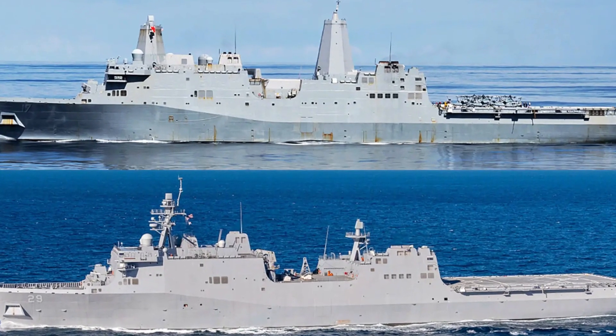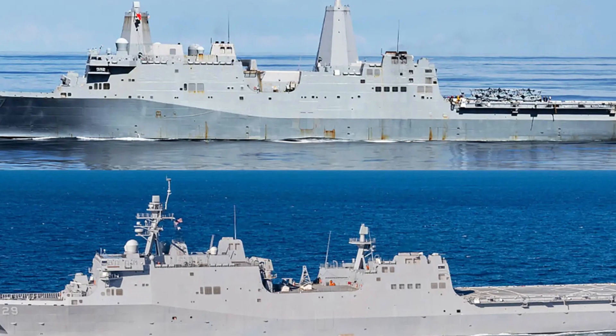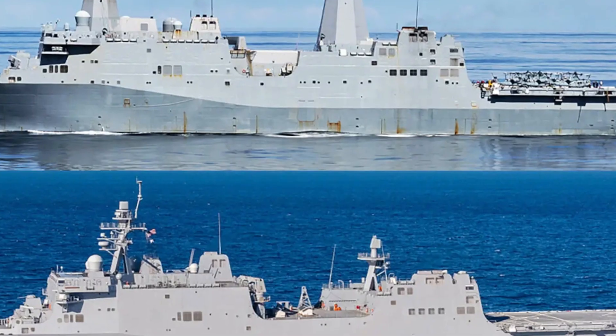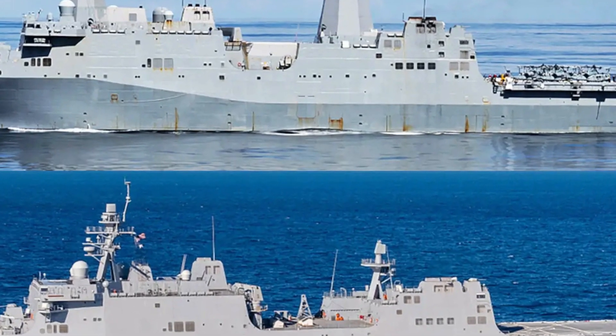So, what makes the San Antonio-class so special? Let's dive into its design, capabilities, and the critical role it plays in modern naval operations.